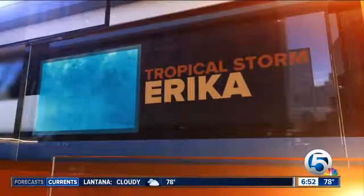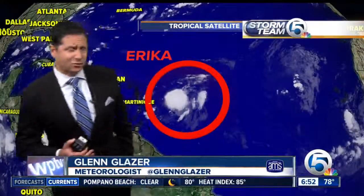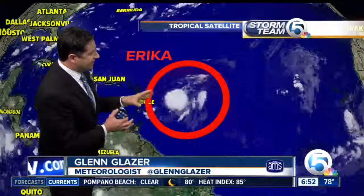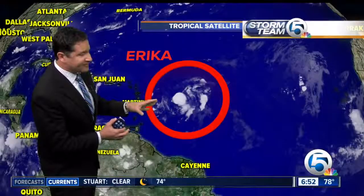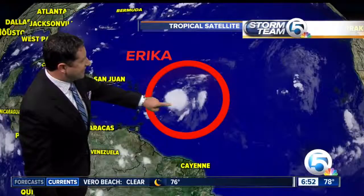We're going to start off by getting right to Tropical Storm Erica and a forecast that suggests it may be headed our way. It's got a lot to get over over the next couple of days — a lot of things that are going to try to inhibit Erica from strengthening. But if it makes it past the next 24 to 36 hours, then we could be looking at some very stormy conditions come late Sunday and Monday in our area.